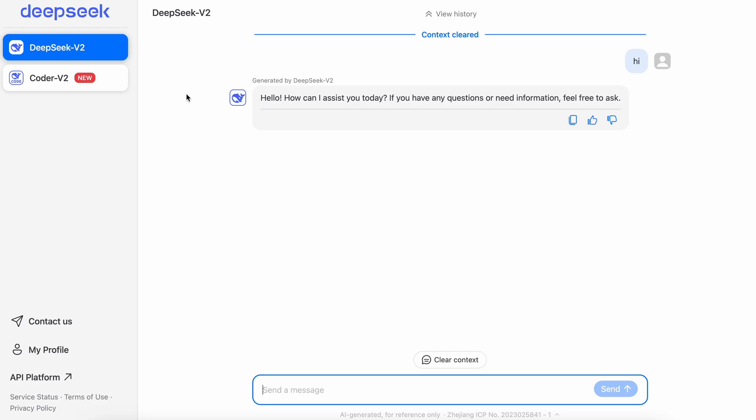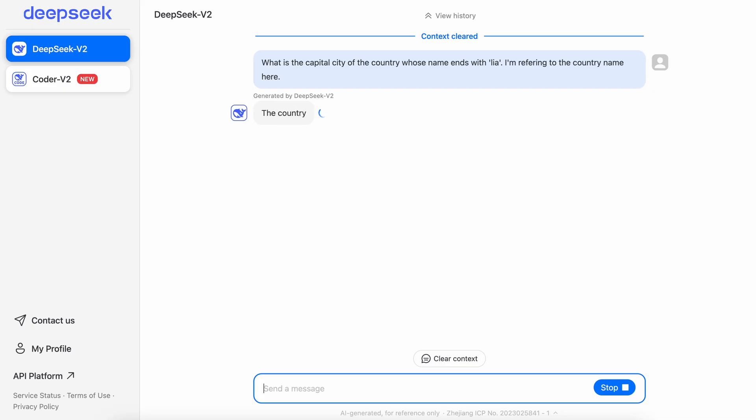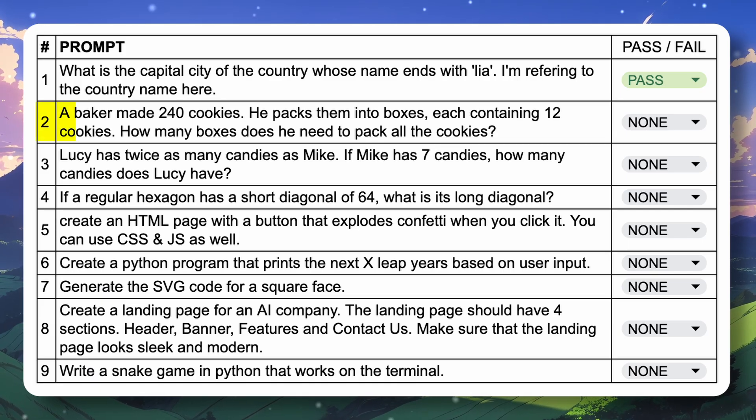To use it, you can go to their site, register for an account, and then use it for free. The first question I'm testing is: what is the capital city of the country whose name ends with 'lia'? Here's the answer, and as you can see it answers it pretty easily and accurately, so let's mark this a pass.